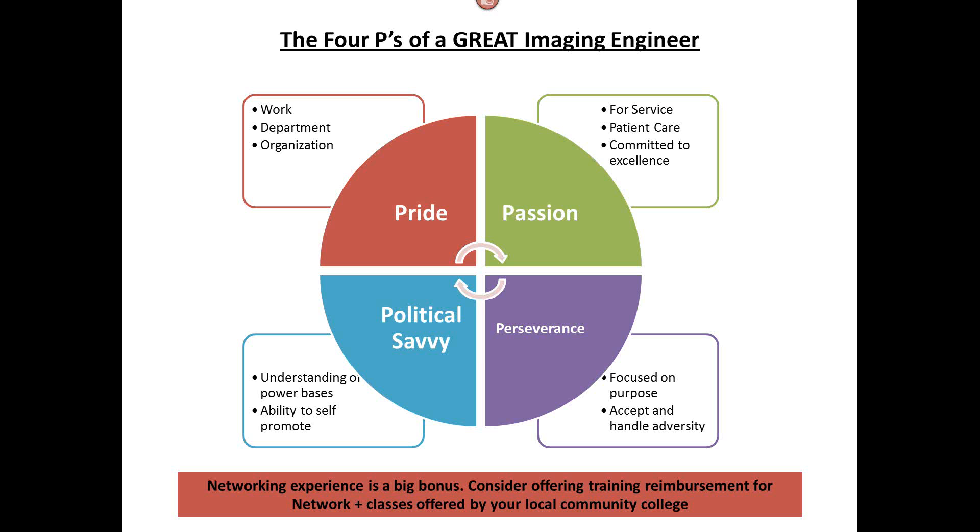The last P is perseverance — focus on a purpose, knowing what their role is within your organization, owning that, and the ability to accept and handle adversity. You'll run into situations where maybe they're in front of a system without the right part and under pressure to get it fixed. You want them to handle that adversity well, because they're always going to get compared to someone else. Handling that with maturity is going to pay off in the long run. Those are my ideas for what makes a great imaging engineer.